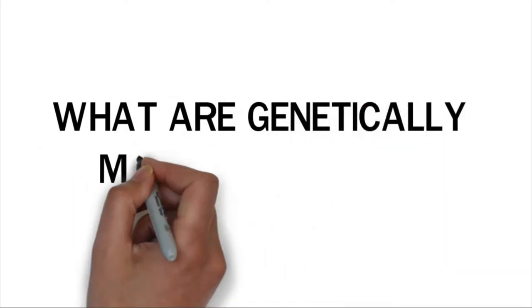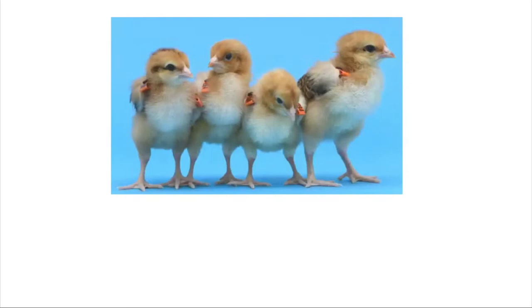What are genetically modified animals? Genetically modified animals are animals whose genetic materials have been artificially altered. This is often done to change certain characteristics in the animal.